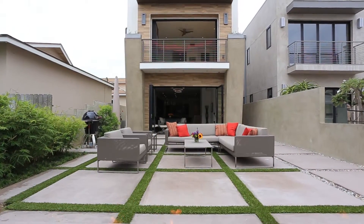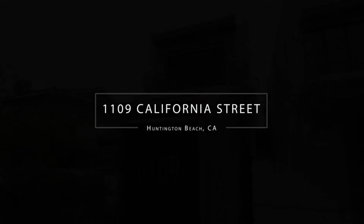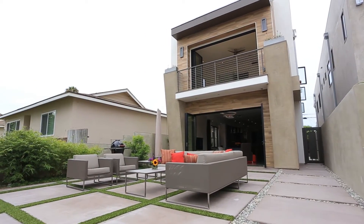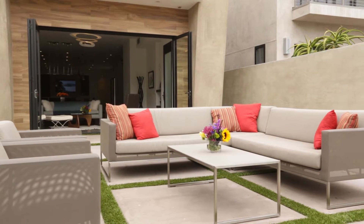Experience perfection in this beach-close, newly constructed 2014 modern masterpiece. A 1,080-square-foot front patio greets you with elegant landscaping, a gas fire pit, all perfectly integrated to provide an ultimate entertaining venue.